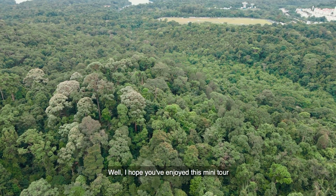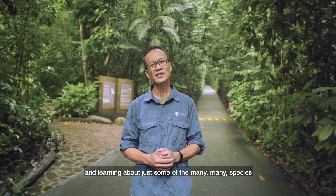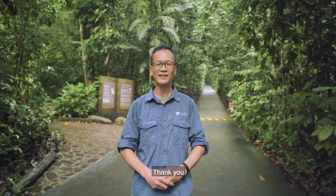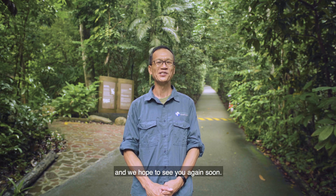Well, I hope you've enjoyed this mini tour of Bukit Timah Nature Reserve and learning about just some of the many, many species that we have in our city in nature. Thank you, and we hope to see you again soon.